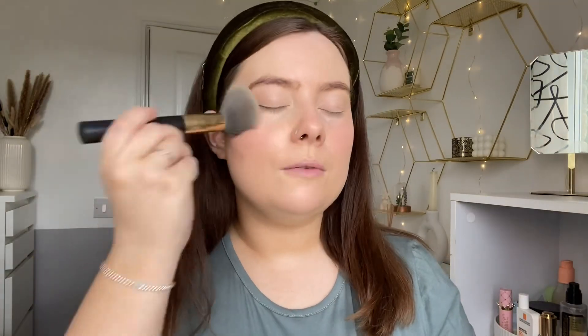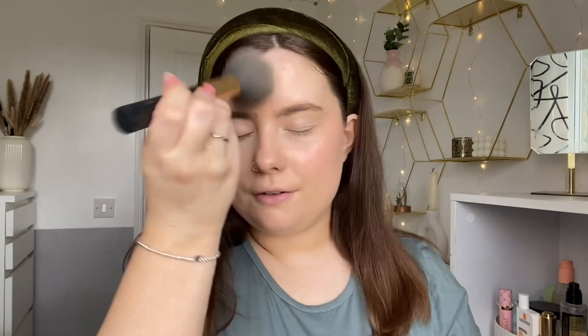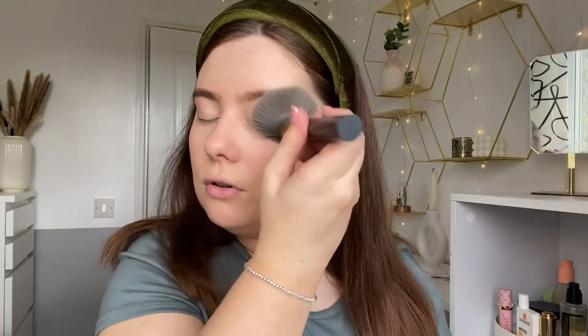Moving on to powder — this is the Revolution HD Super Matte Setting Powder. It was literally £3, how good is that? I just really enjoy it. It sets my makeup nicely and gives my skin a little bit more of a matte look. I pop that on with my little brush, which is one of the Billion Dollar Brushes — I got this in a FabFitFun box ages ago. They're really, really soft. And it just makes my makeup set in place.